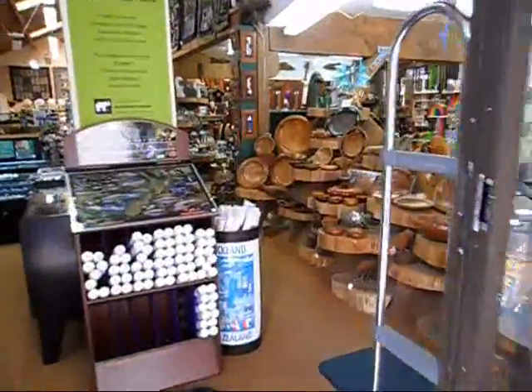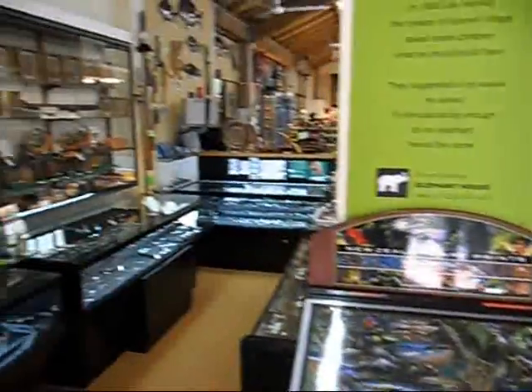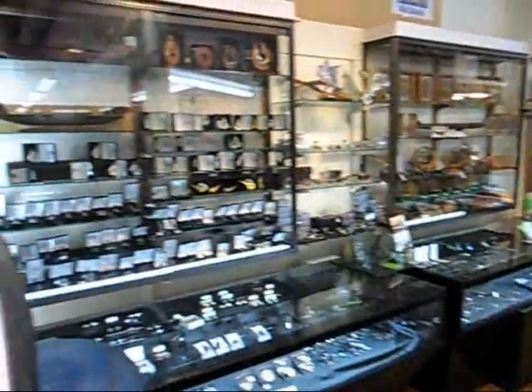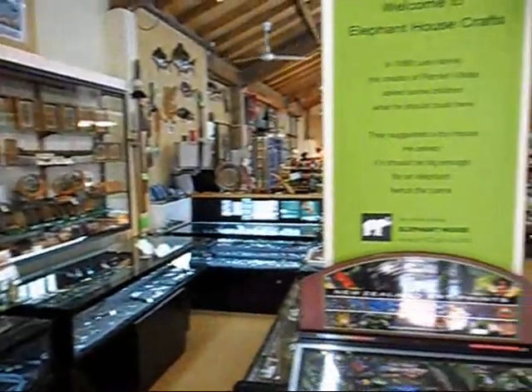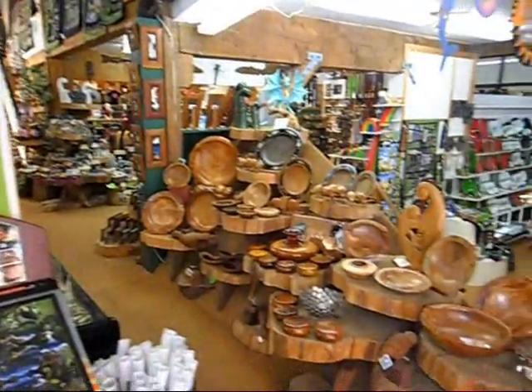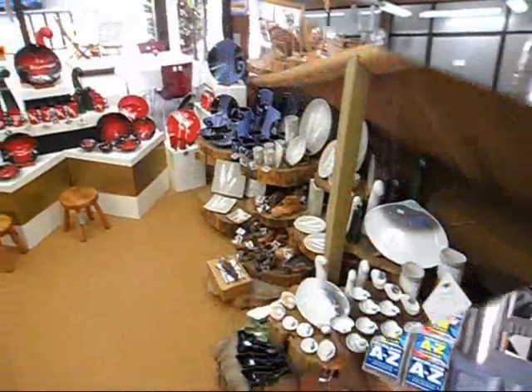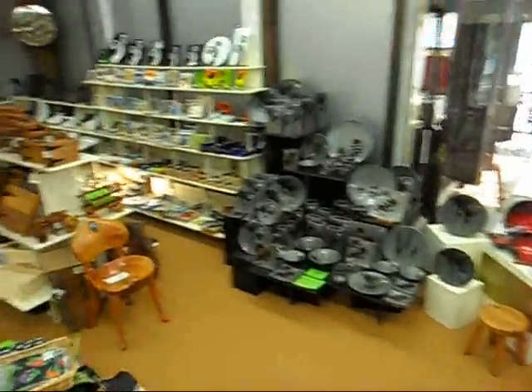The Elephant House is a co-operative that has operated now for over 30 years, selling New Zealand made arts and crafts from hundreds of New Zealand artisans. As you will see, our ivy covered doorway leads into an emporium with a vast selection of New Zealand made handcrafts.